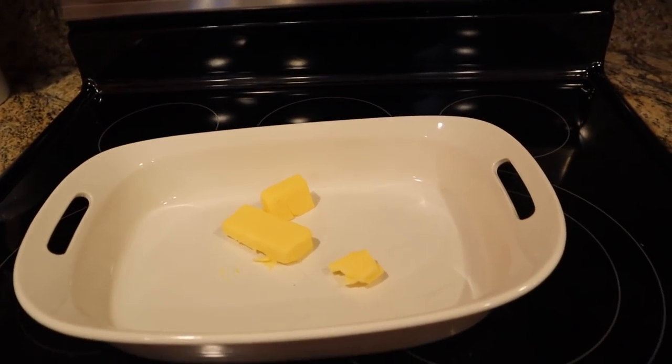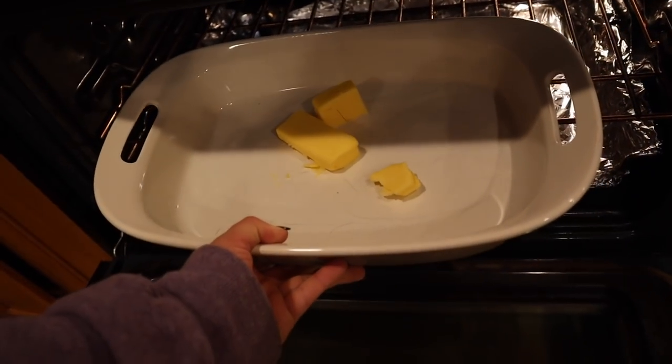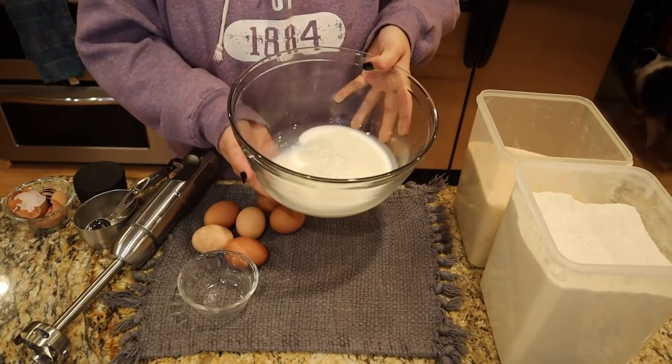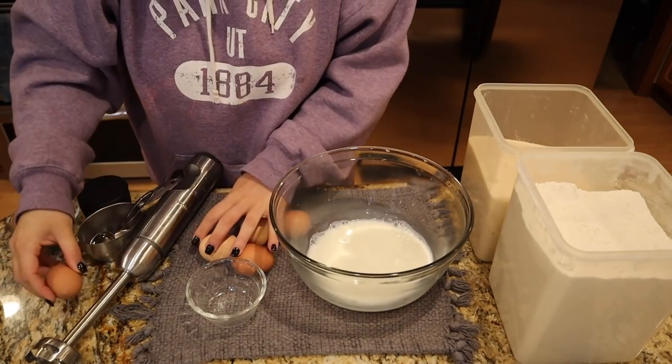We are going to make a Dutch baby for breakfast — super easy, it's a great way to use up a lot of eggs without having to have straight eggs for breakfast. The first thing we're going to do is put some butter in a dish. I'm doubling this recipe because I'm not making a baked oatmeal today and it is Sunday — I want Josh to be able to bring something to breakfast for the next couple of days. I just preheated the oven to 400 degrees and now we're going to make the batter.